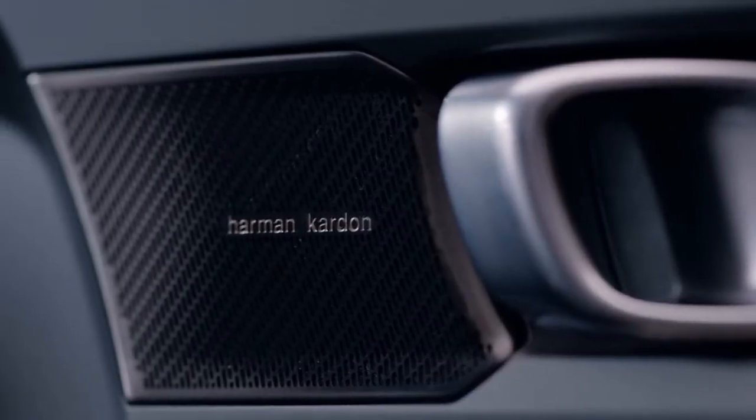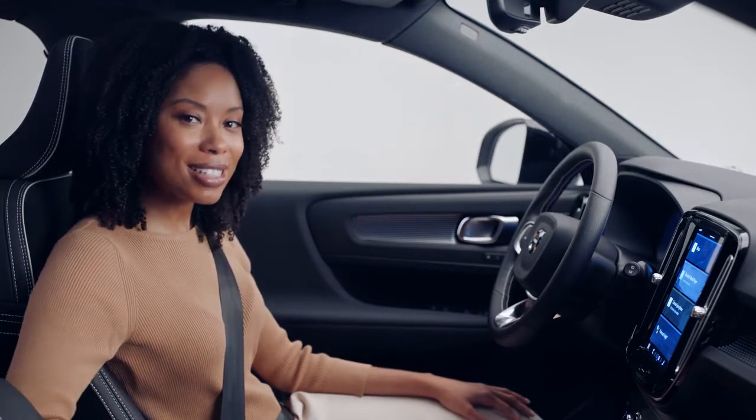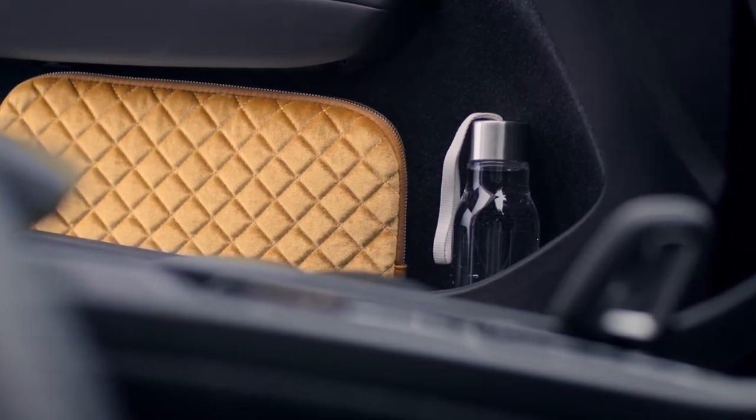Look at this interior. The XC40 Recharge features personalized design elements, like door pockets that can accommodate large water bottles and laptops.